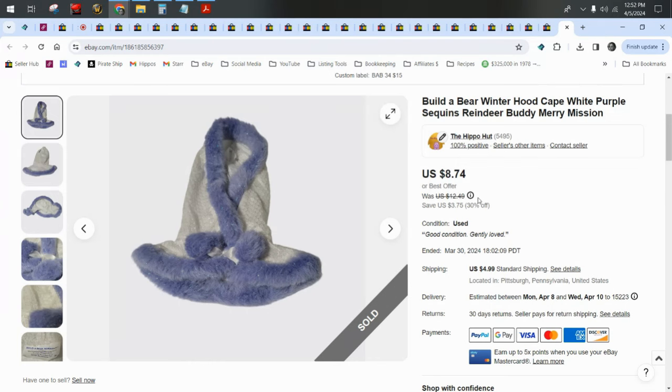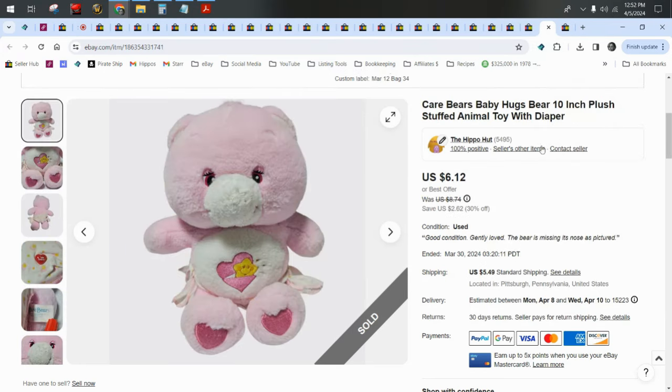When you strip your bears naked, you're going to make more money because you can sell the bear for $18 and sometimes the outfits can go for $20 or more depending on how many pieces and what the outfit is. We'll see a couple more Build-A-Bear outfits as we go through and talk more about that.